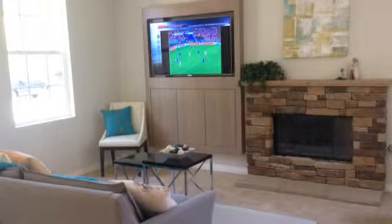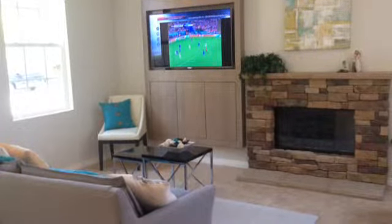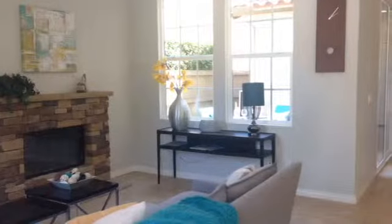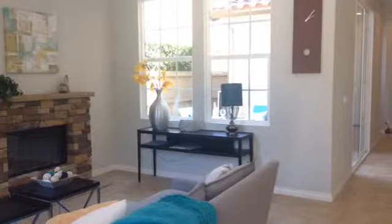As you walk in the front door there's just this magnificent open floor plan. To your left you'll see the very unique media center built into that living space. Additionally is the highly upgraded stone fireplace, and I'm sure you'll notice the light just absolutely pouring in through that window.